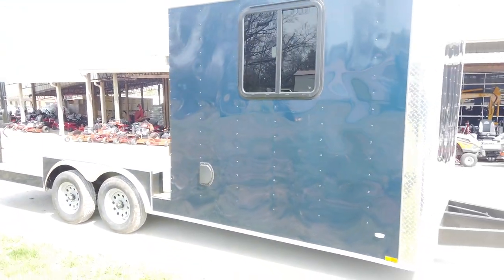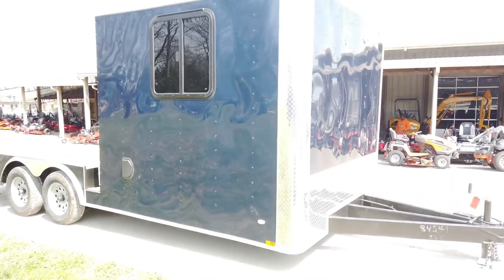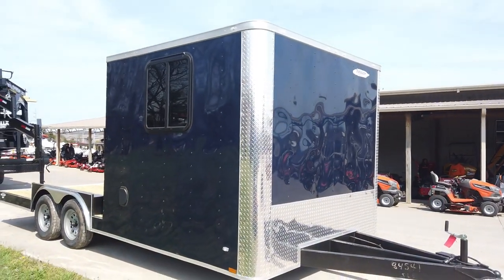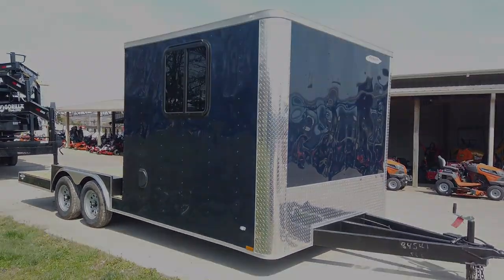If you are interested in this trailer or any other trailer we have online, please give us a call at 615-641-7720.